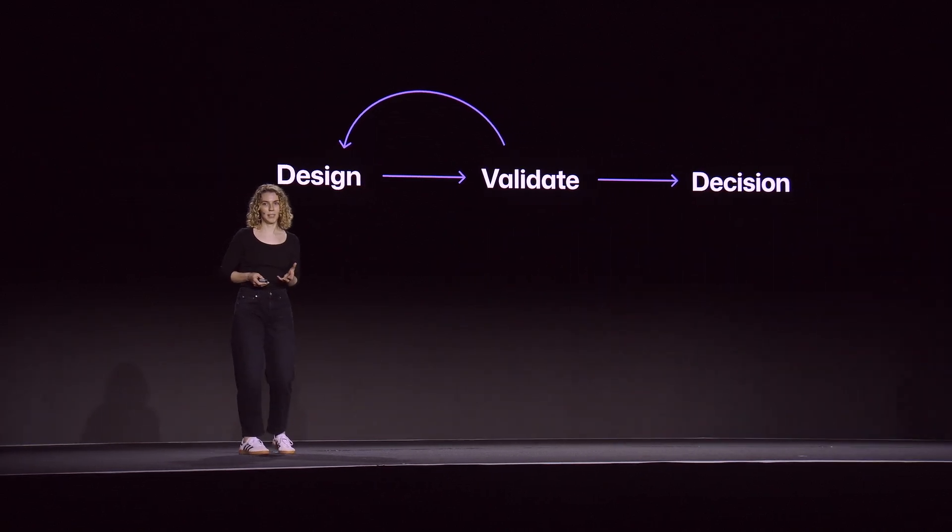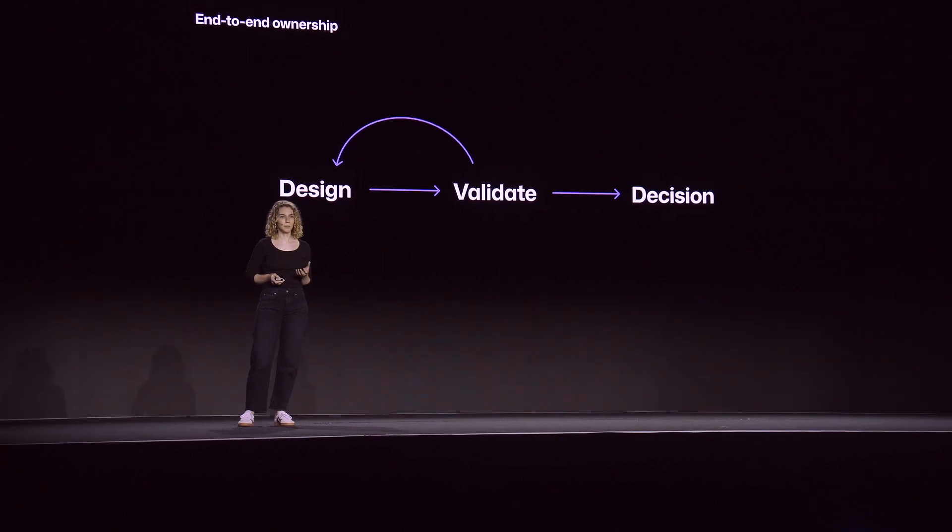For me, owning the end-to-end experience doesn't end with design. It's about taking responsibility and understanding the impact of your decisions. Playing an active role during development helps validate those decisions and makes you a better designer.